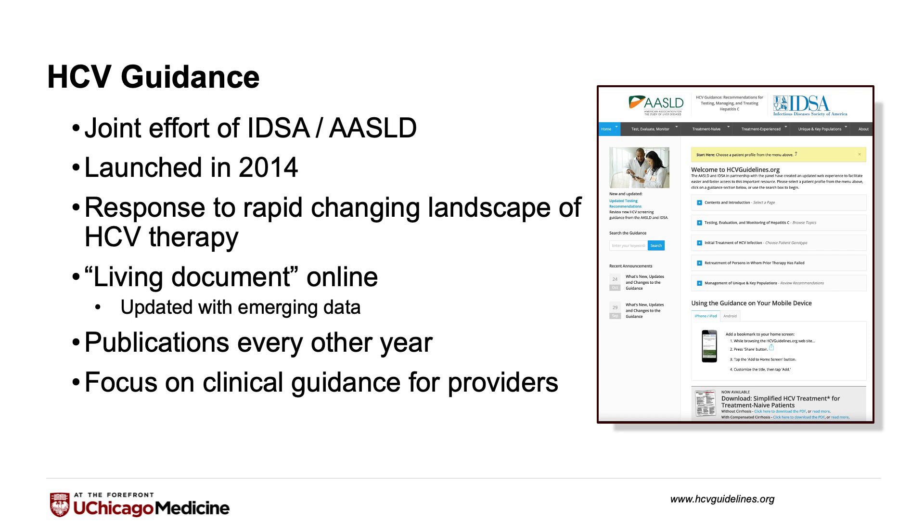There's also a publication every other year which alternates between Hepatology and Clinical Infectious Disease. But what I'd like to present is some of the new features of the guidelines that are coming out, namely about point-of-care testing and test-and-treat algorithms.